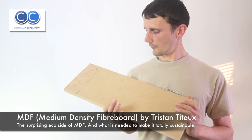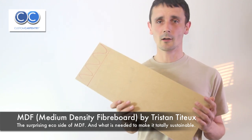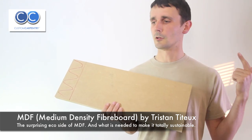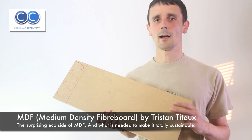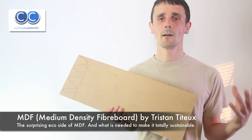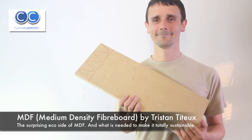At the moment most people use MDF and it's not a sustainable product, but I want to highlight that it's possible it can be and will be in the future. All the hotels in the world, all offices — everybody uses MDF and chipboard, which is a similar material. Ignoring the fact that most people use it just because it isn't sustainable yet isn't helpful. What I'm trying to do is make people aware of what MDF is, where it can go — and that's my mission. Thank you for listening.